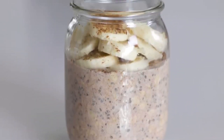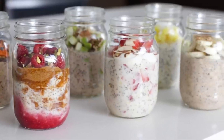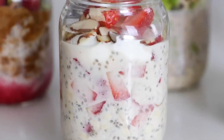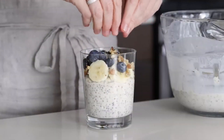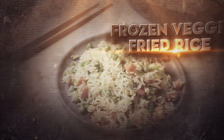Seal and refrigerate overnight. In the morning, just grab the jar from the fridge and head out the door with a satisfying fiber-filled breakfast in hand. The oats and chia seeds provide filling protein and fiber to keep you full and focused all morning. Customize your overnight oats with different flavors like peanut butter banana, berries, or pumpkin spice.